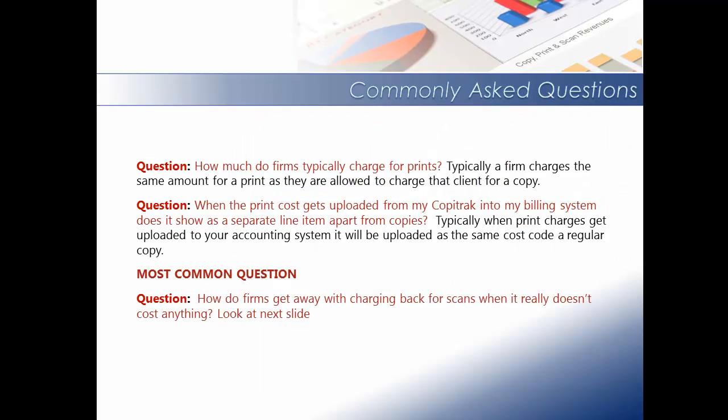Some of the common questions that I'm asked: how much do firms typically charge for a print? Typically, a firm charges the same amount for a print as they are allowed to charge that client for a photocopy. The second question: when the print costs get uploaded from CopyTrack into my billing system, does it show as a separate line item? Typically, when print charges are uploaded into your accounting system, they are uploaded in the same cost code as a photocopy.